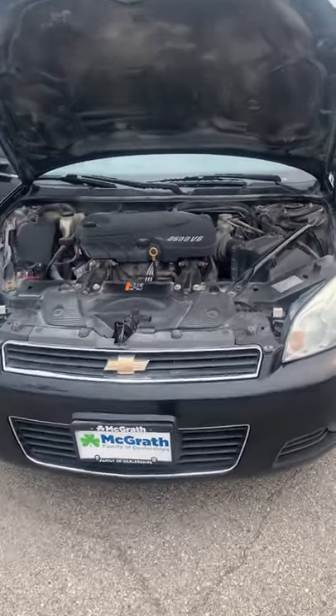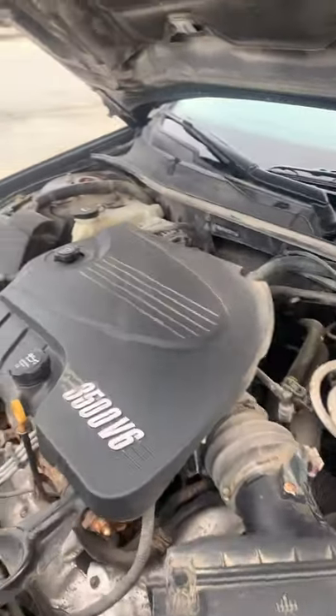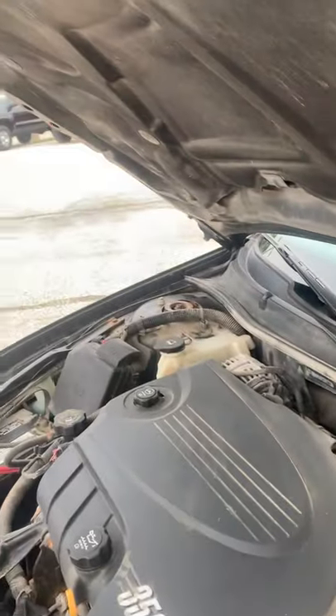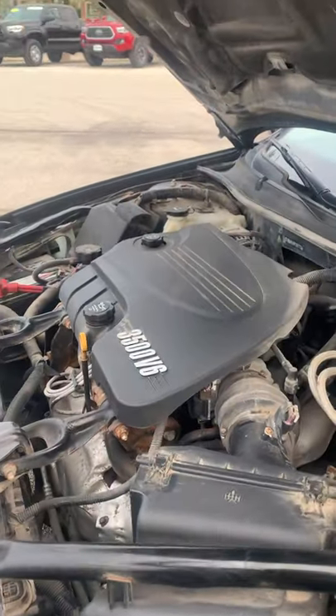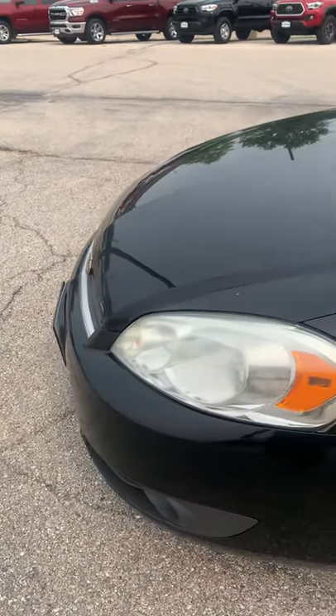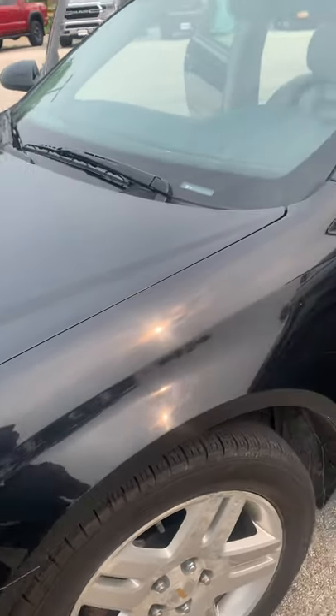Just walking around here real quick. There's the V6 motor that's in there. Gotta love that. Body's actually in pretty good condition. I mean, you got some road rashes here and there, but nothing serious.